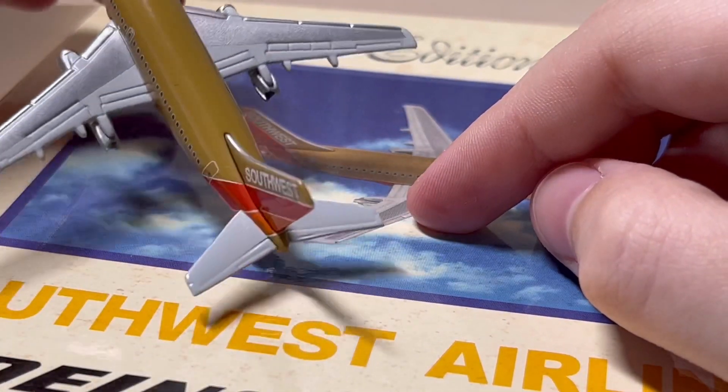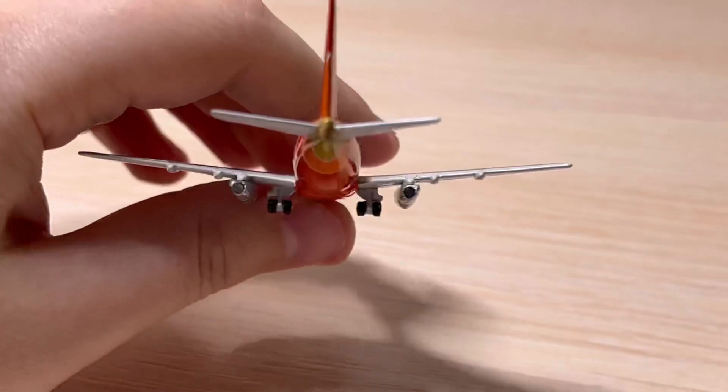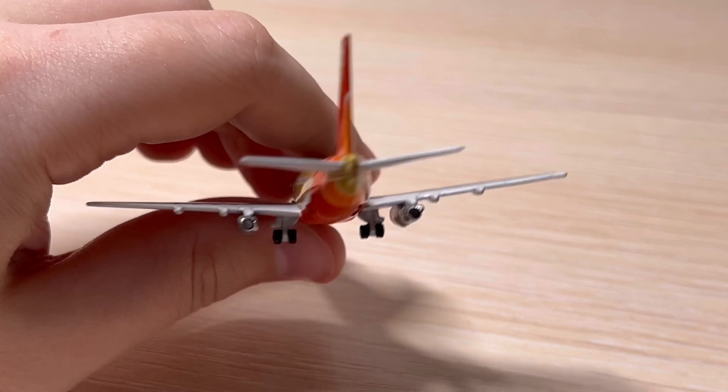Here is the horizontal stabilizer, and the beautiful tail with three colors on it. The paint reflection is really, really good — as you can see, there's nothing off about this model.